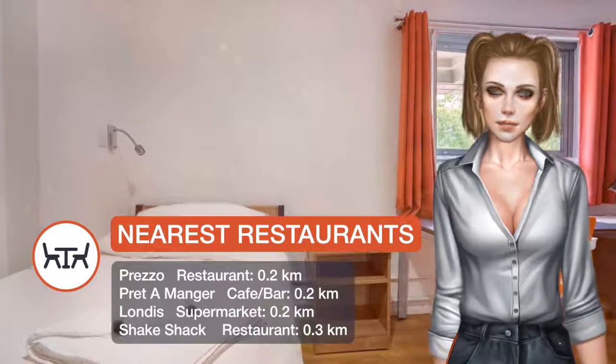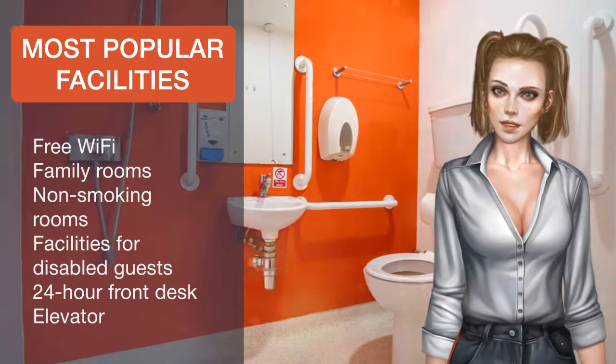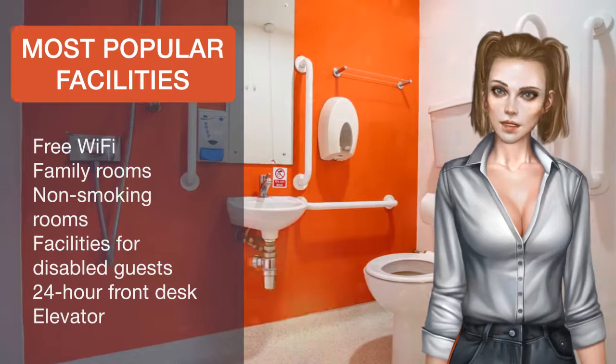Shaftesbury Theatre is a two-minute walk away and hosts some of the West End's most famous shows. The British Museum is only a five-minute walk and features regular exhibitions. Many clubs, restaurants, and shops can be found in the surrounding area, and the famous Ronnie Scott's Jazz Club is less than a 10-minute walk away.